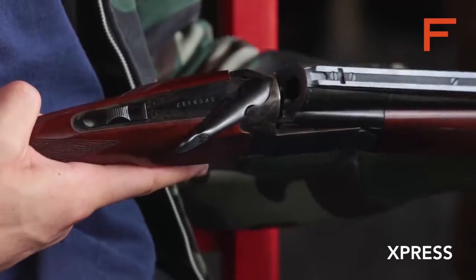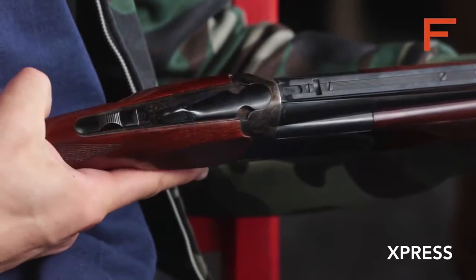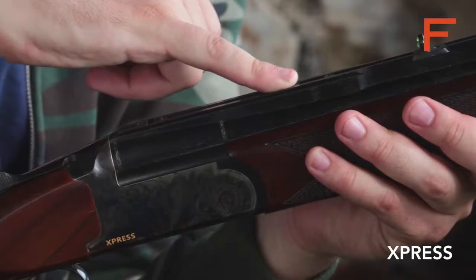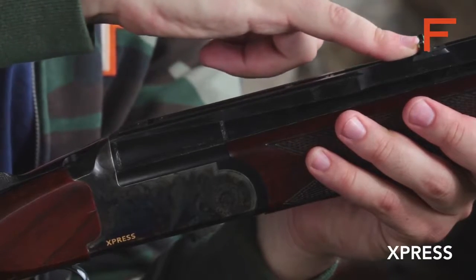The color case-hardened steel receiver features a single trigger mechanism. The polished and burnished 60 centimeter barrels have a special aiming system which can mount any optics for outstanding ballistic performance.